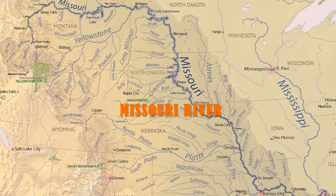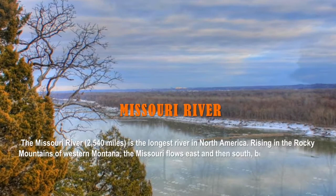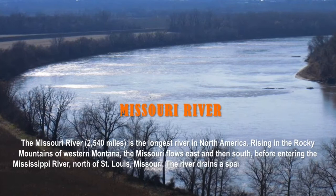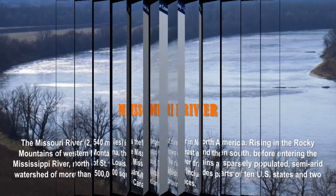The answer is the Missouri River. Running for 2,540 miles, it is the longest river in North America. Rising in the Rocky Mountains of western Montana, the Missouri flows east and then south, before entering the Mississippi River north of St. Louis, Missouri. The river drains a sparsely populated, semi-arid watershed of more than 500,000 square miles, which includes parts of 10 US states and 2 Canadian provinces.